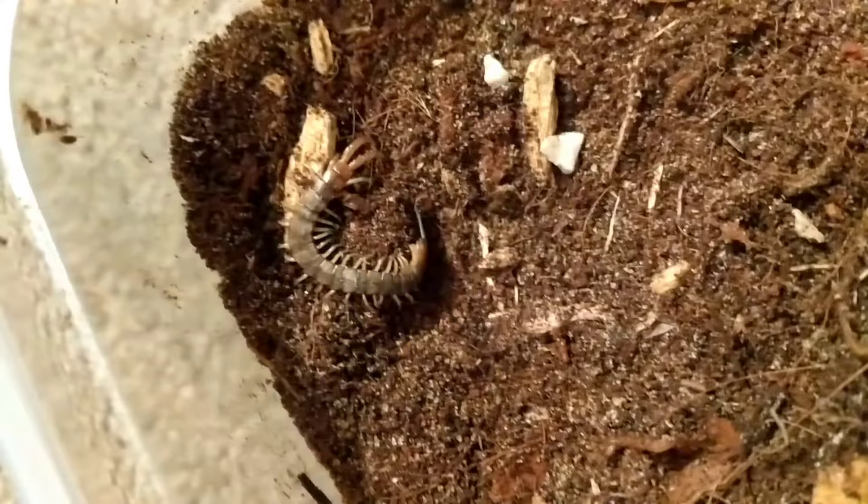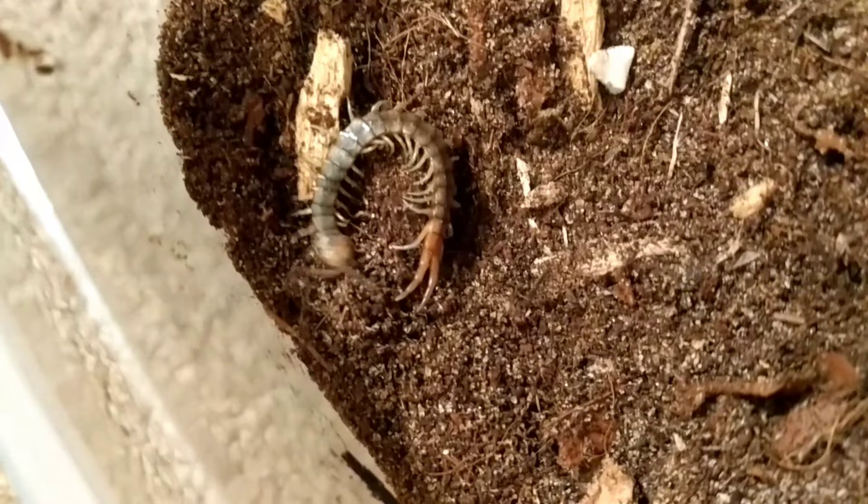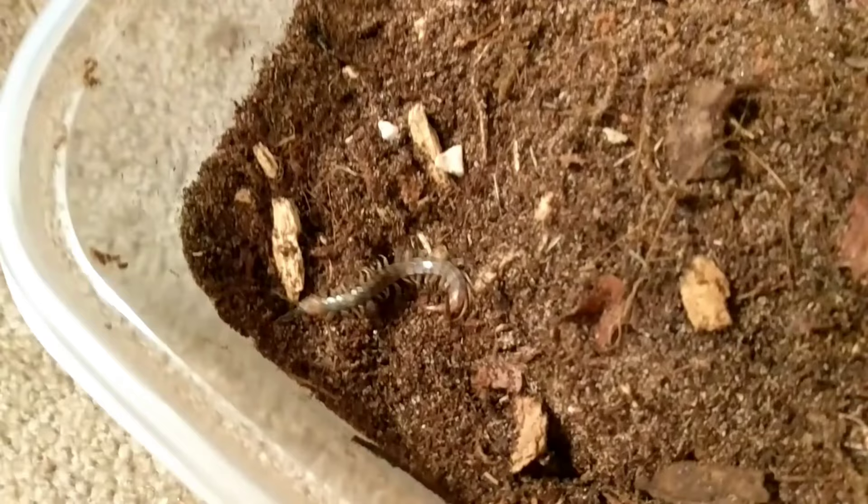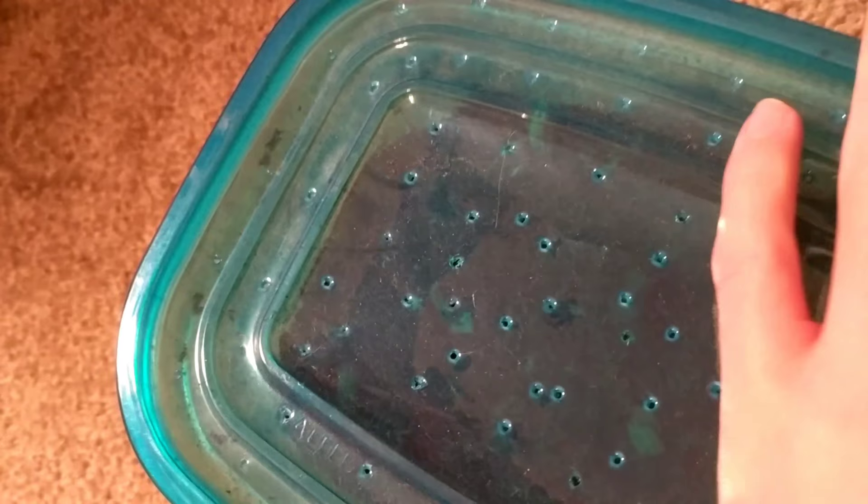Now let's move on to the next thing, which I also caught in Arizona — a centipede. I'm not entirely sure what species this is, but I have someone who is going to help me identify it, so I'll send them pictures soon. I'm going to put the lid on this before it gets out, but that's another pretty cool thing I caught in Arizona.